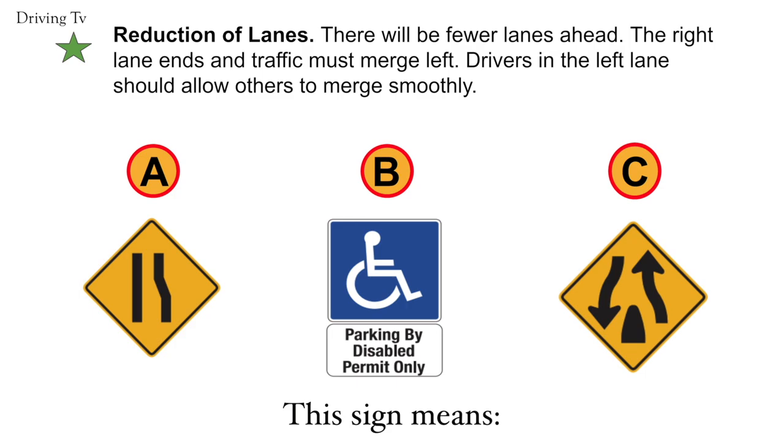Reduction of lanes. The right lane ends and the traffic must merge left. Drivers in the left lane should allow others to merge smoothly. Correct answer is A. Reduction of lanes.